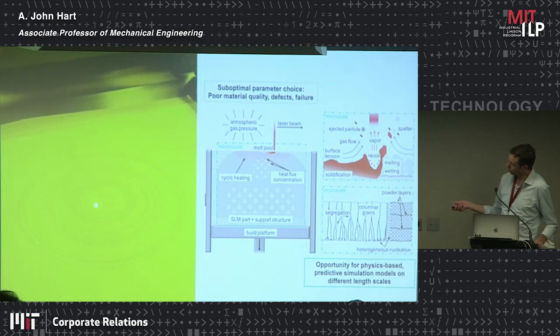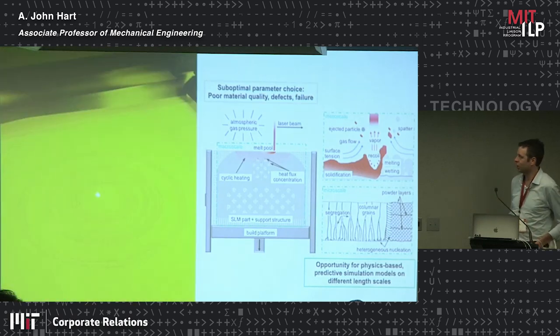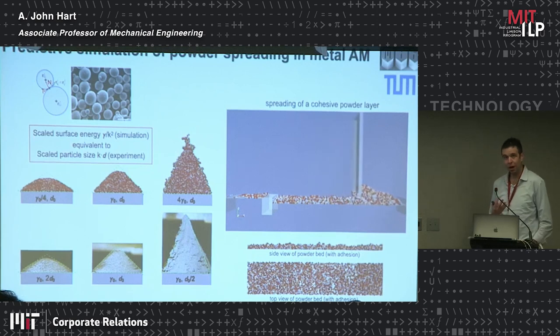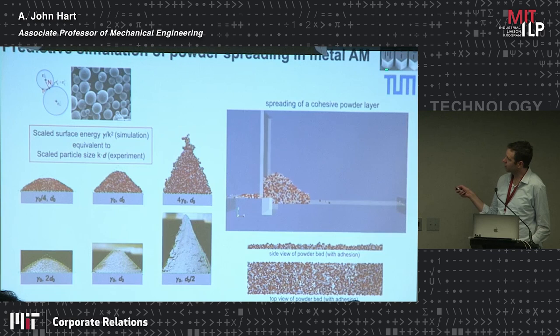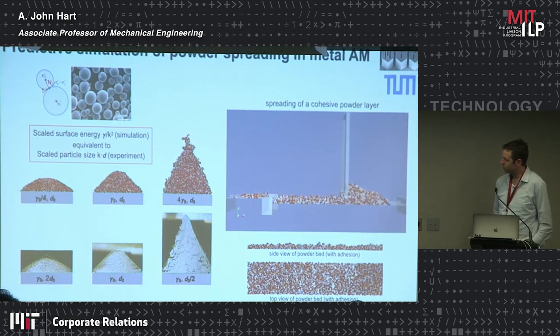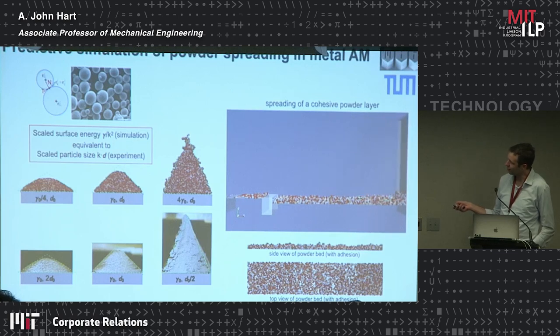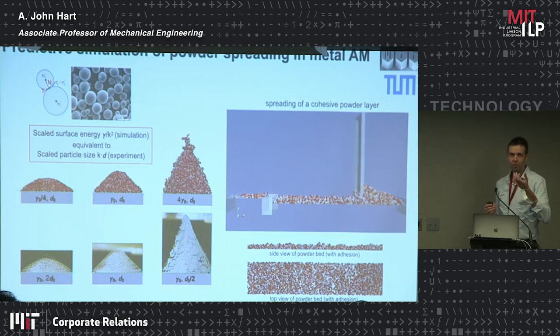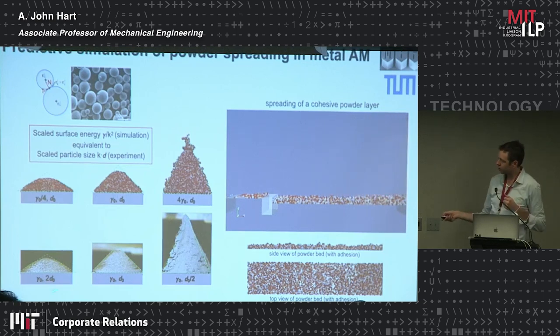High temperature gradients turn powdered metal into a finished part. A lot of the research needed to industrialize this process is around understanding the mechanisms from the smallest scale — where the laser hits the powder — to the microstructure and solidification of the metal, which is important for property control, as well as the global heating effects that determine the component's shape and accuracy. One of our efforts is actually simulating the first step of the process: spreading of powder, in collaboration with an amazing group at the Technical University of Munich.